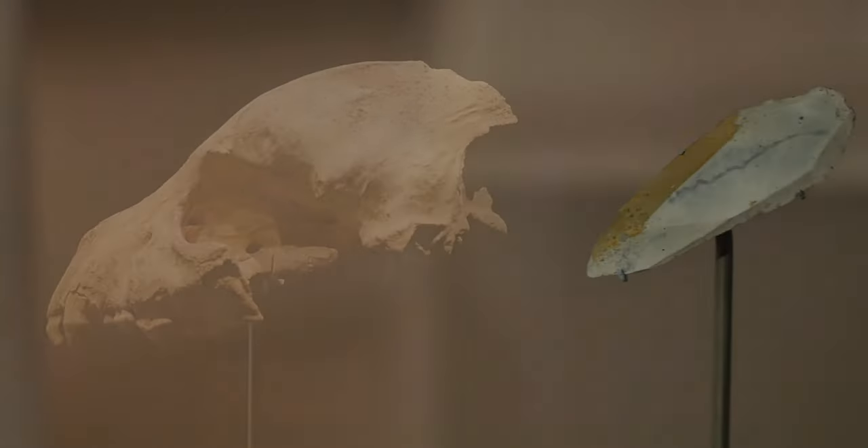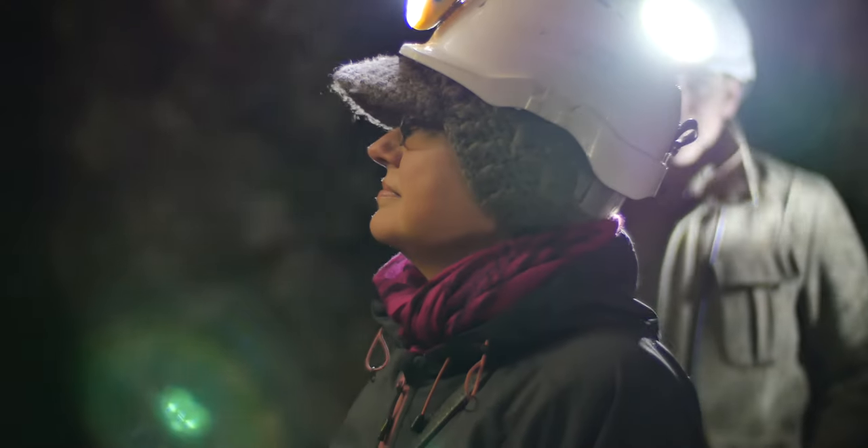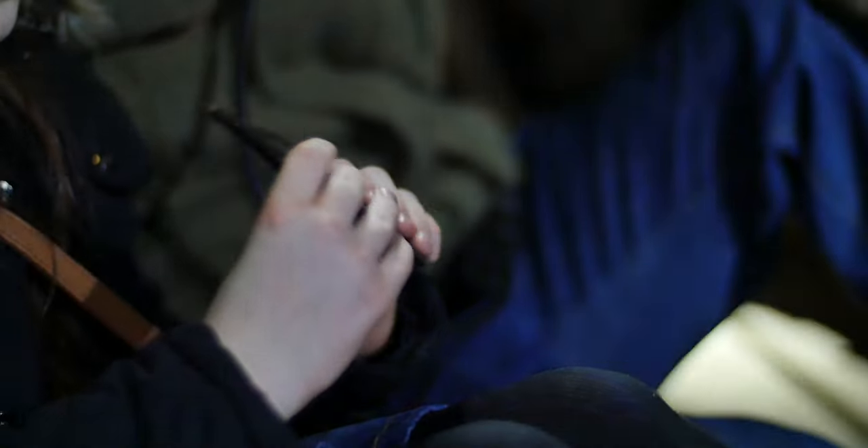So what can Creswell Crags offer to the visitor? We have cave tours, we have special exhibitions, we have special events and we really make use of what is a fantastic landscape here as well as a very modern visitor centre.